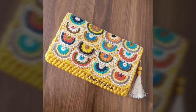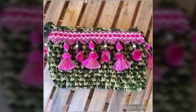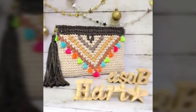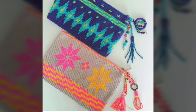A beautiful handmade crochet area. Friends will see these videos and ideas. Enjoy the video.